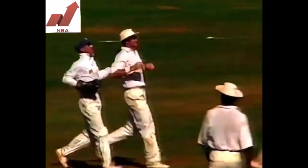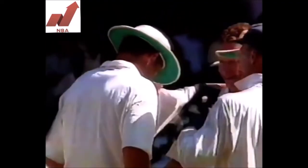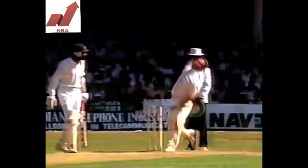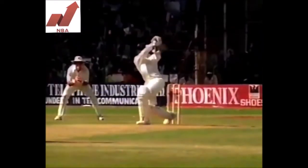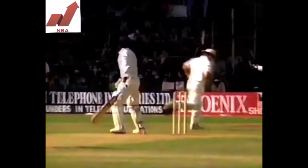Got him! Brilliant catch by Hick, and Amre's gone, and Jarvis has done it again! What more can you ask for? Graham Hick is simply magnificent at slip — anything that flies anywhere near him is just like catching pigeons. Amre again goes to the big shot just outside of stump there. Jarvis has finally tempted him just once too often. And India are now 100 for five.